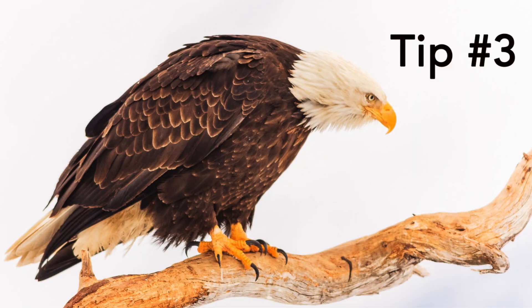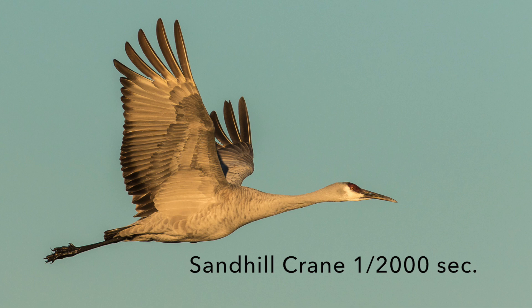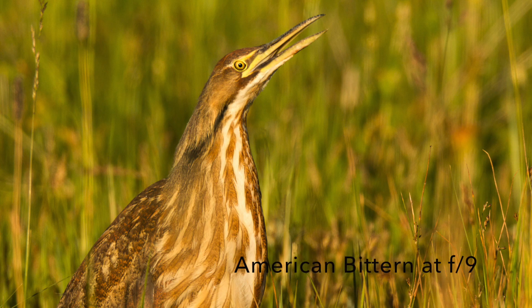Tip number three is learn something new every day. This might mean that you need to shoot in manual mode and get off aperture priority or shutter priority. It might be that you need to learn how lower shutter speeds blur the wings and make an artistic photo. It might mean that you need to vary the depth of field with aperture so that you get a blurred background or a detailed background.